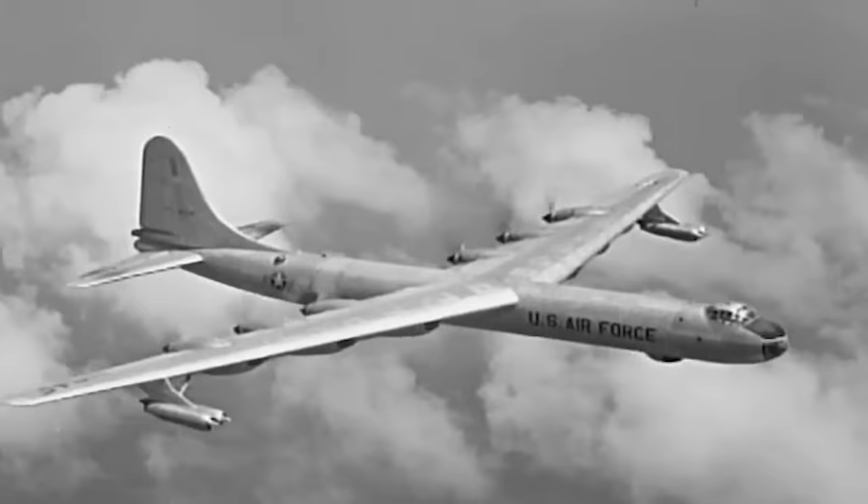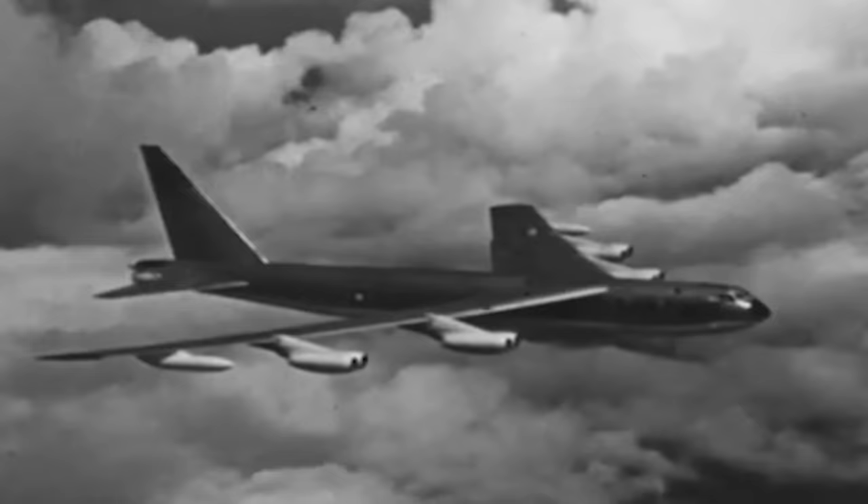As the additional weight diminished the aircraft's performance, including top speed, combat speed, and combat radius, the many missions the manufacturer had planned suddenly dissolved. There had never been an official competition to replace the B-36 bomber, but the Convair YB-60 still lost to the Boeing B-52.